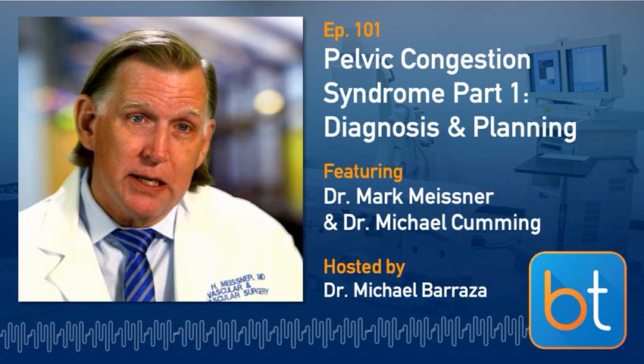Typical manifestations include chronic pelvic pain as the number one feature, along with dyspareunia and bladder symptoms, though bladder symptoms are not commonly seen in Dr. Cumming's clinic. Regarding more atypical presentations like POTS syndrome, Dr. Cumming recently saw a younger female whose presentation sounded exactly like POTS, but that has not been a common experience in his practice.